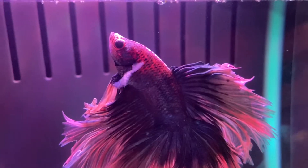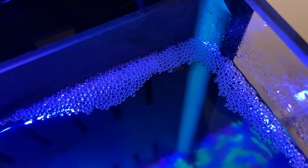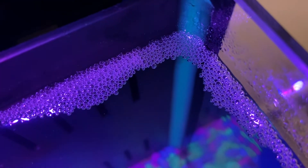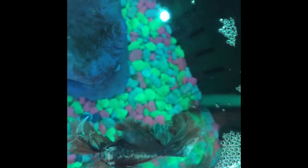Hey Animal Empire, Mary here from Animal Empire. Today we're going to be going over a very interesting topic, which is this all over your beta tank. Sarah here, and I am happy to report that bubbles in your tank are a good sign.